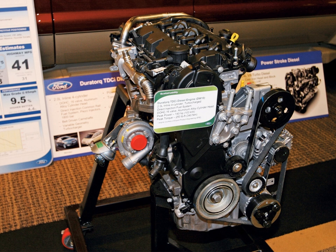The 2.4 L (146.6 cu in) Duratorque ZSD 424 is a turbocharged and intercooled diesel. Output ranges from 75 PS (55 kW, 74 hp) to 137 PS (101 kW, 135 hp) and from 185 Nm (136 lb-ft) to 375 Nm (277 lb-ft). Applications include the Ford Transit, 2002–2006 LDV Convoy, 2002 London Taxi TXII, and 2007–2011 Land Rover Defender.